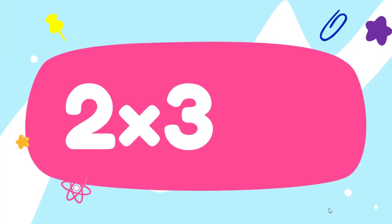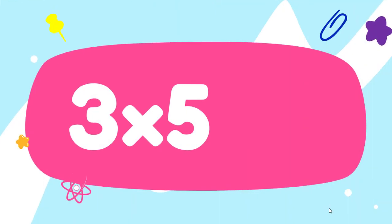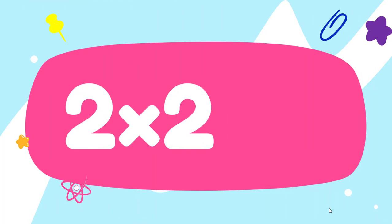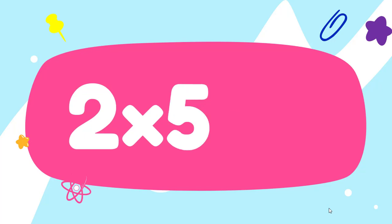Two threes are... Six. Three fives are... Fifteen. Two twos are... Four. Two fives are... Ten.